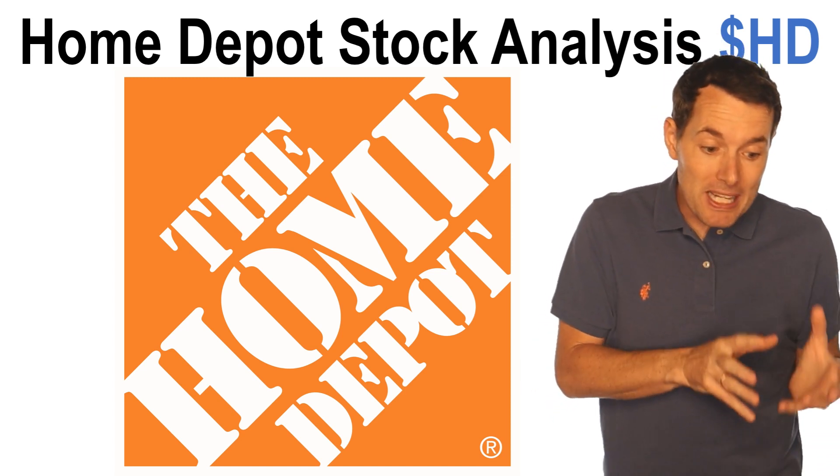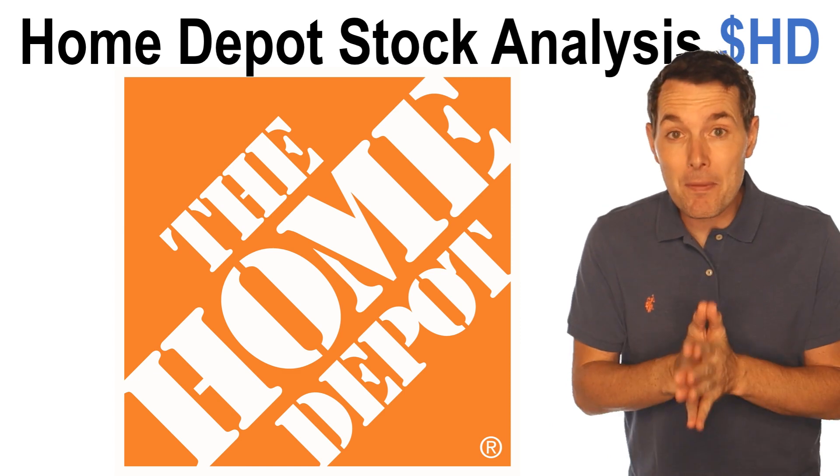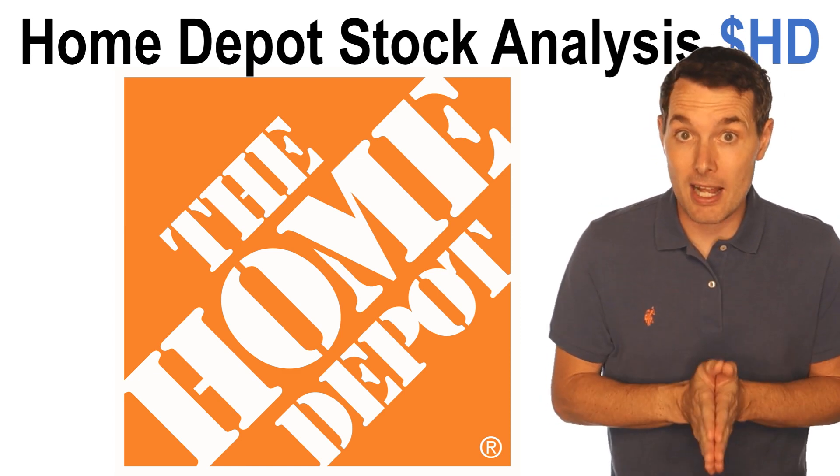In this video, we're going to look at the basics of Home Depot's business. We're going to look at some of their numbers. Then we're going to try to come up with the fair value for Home Depot stock to see if Home Depot is worth buying today.